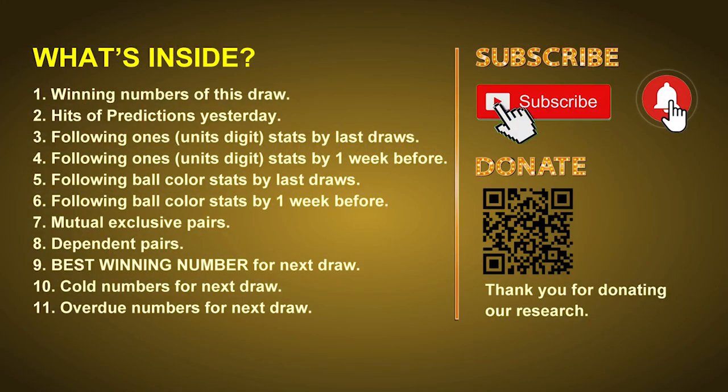Good afternoon, my friends. Welcome to UK 49's Tea Time Club. Here we share statistics and probability of UK 49's tea time winning numbers, and maybe give you some inspiration for numbers of the next draw. Please like, share, and subscribe to our channel if you like it, and don't hesitate to leave us comments. In this video, we will tell you the draw result today, review hits of predictions we made yesterday, then do some math to find out the best ball color and best winning numbers for the next draw, and give you tips on mutual exclusive pairs, dependent pairs, cold numbers, and overdue numbers.